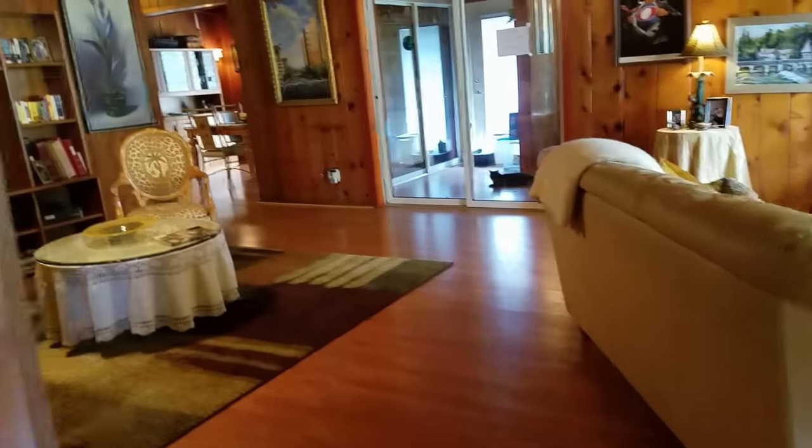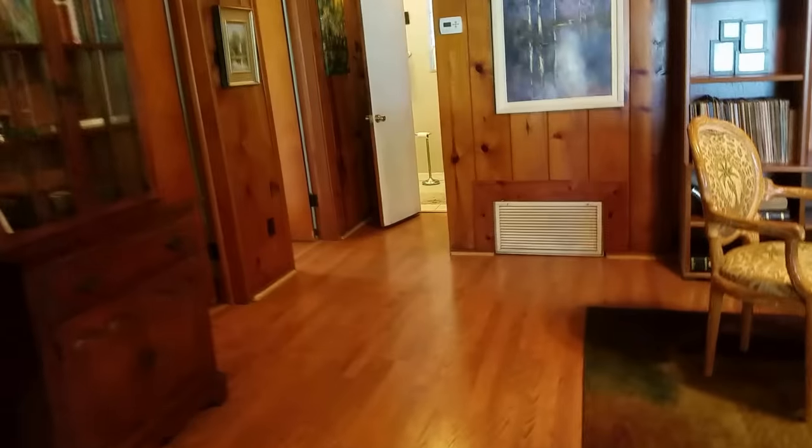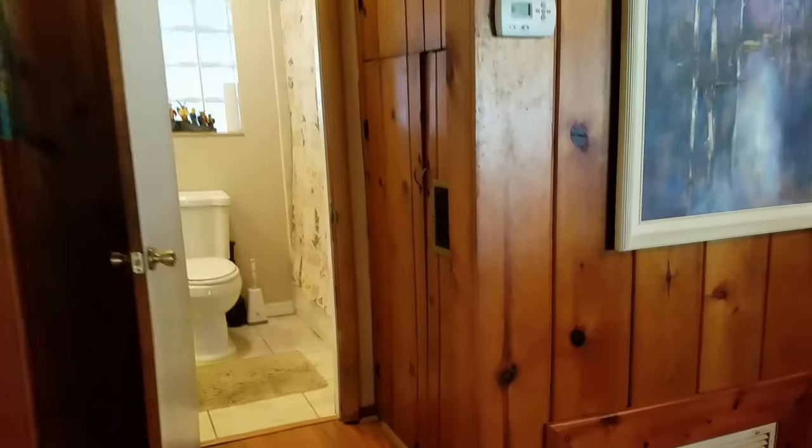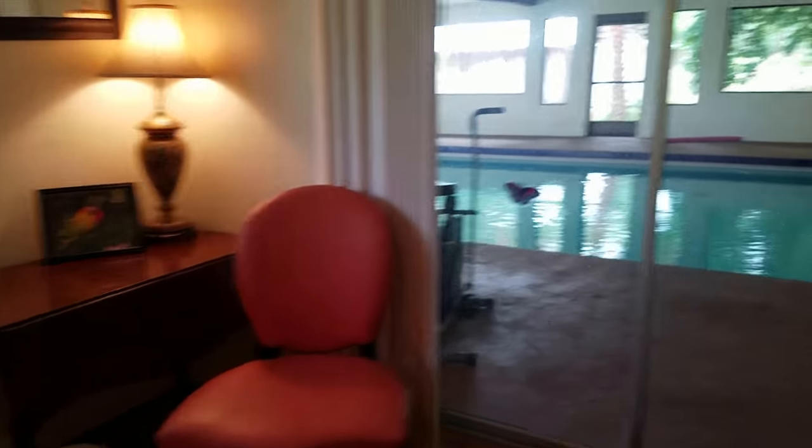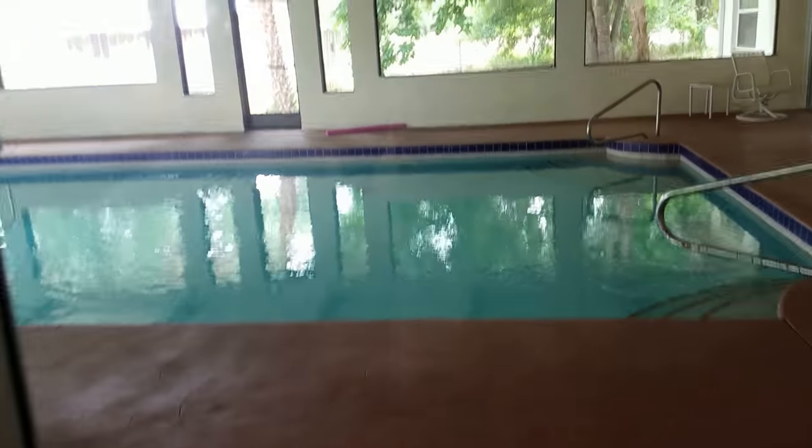Then we come over here to this big open area. This is guest bedroom number one — it's a pretty small 12 by 12 bedroom, nothing remarkable. Bedroom number two has a couple of windows.